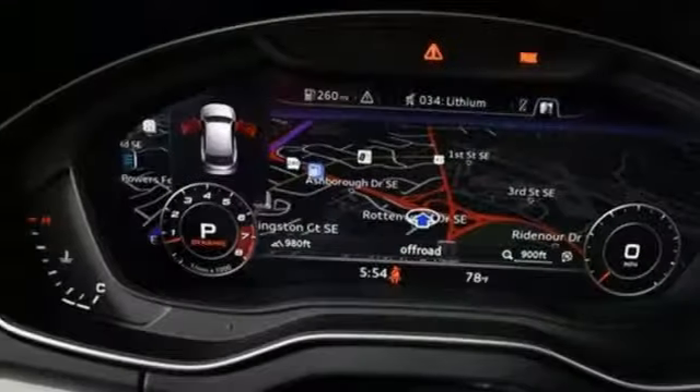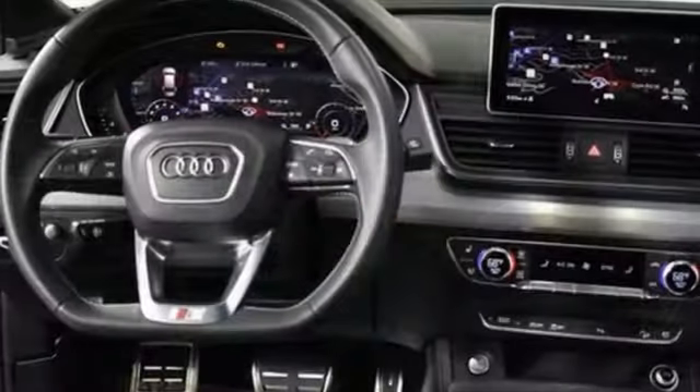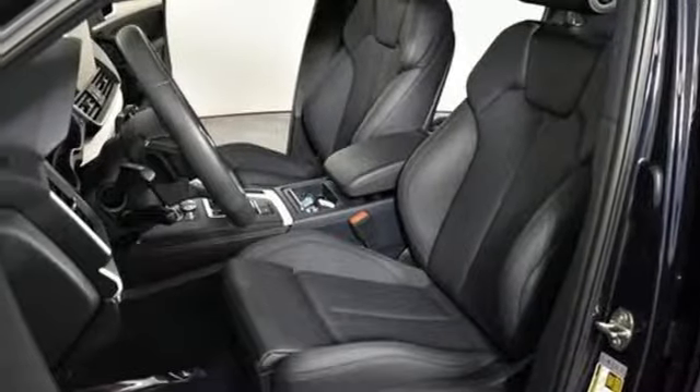Intercooled turbo V6 engine, automatic with driver control suspension management, automatic transmission, hands-free liftgate, integrated navigation system with voice activation, auto dimming mirrors, dual zone climate control.